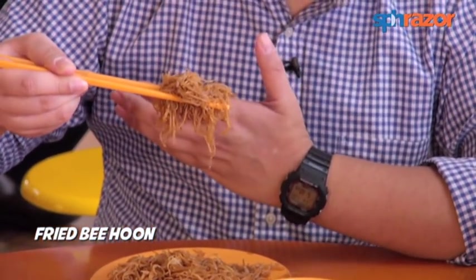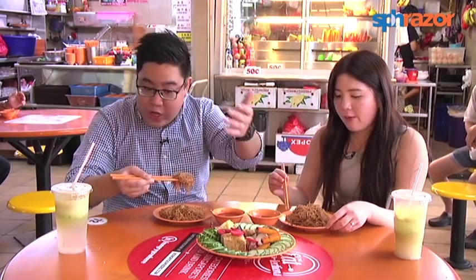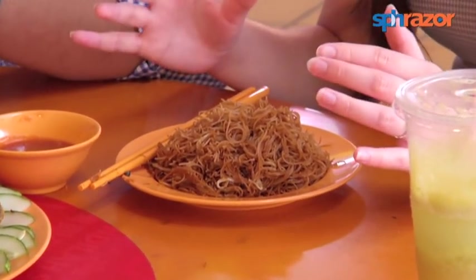They do quite a good fried bihun here. I wouldn't say it's spectacular, but it's good enough to go with the spectacular Ngohiang. This bihun is a bit different from other kinds of fried bihun because it's very sweet in flavor.